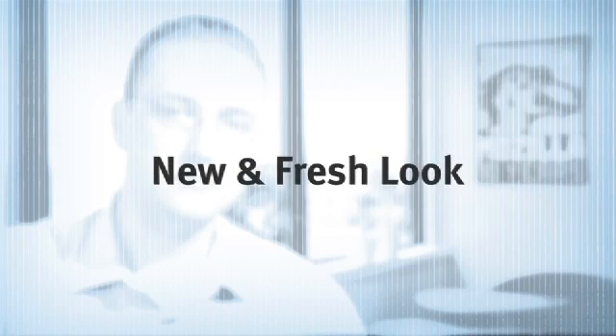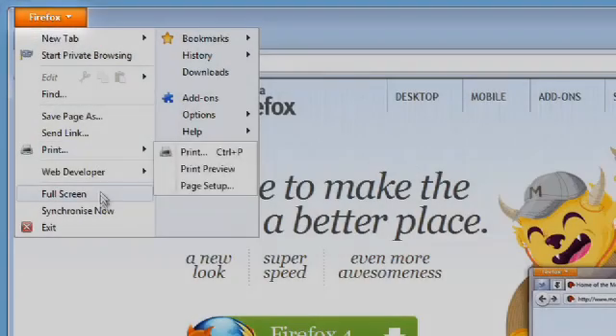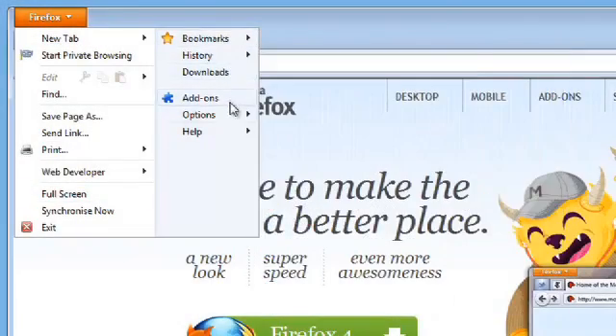Switching between a large number of tabs — the next thing you're going to notice when you install Firefox 4 is the new streamlined user interface. We've made it a lot cleaner and it takes up a lot less space. We got rid of the Firefox menu and turned it into a button up in the top corner with just the most frequently used things, the things you need most.